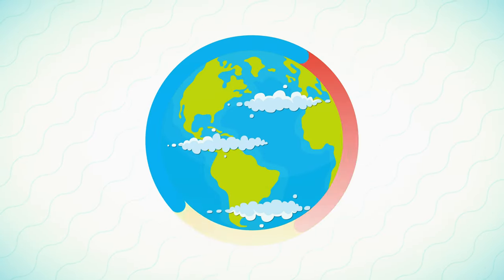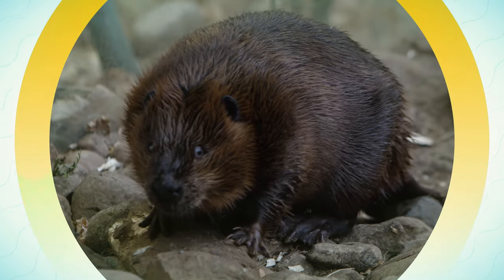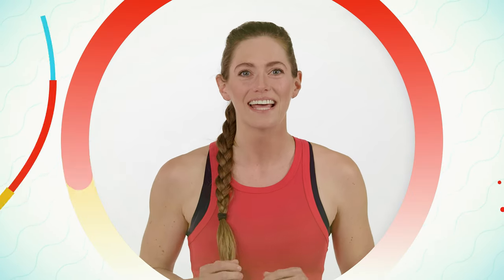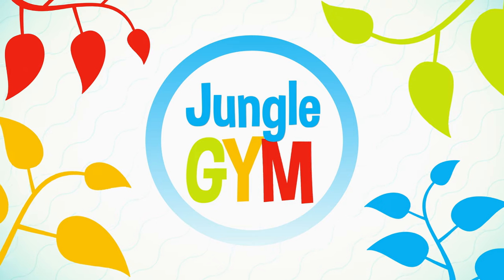This is your world, and there's so much to see. The birds, the insects, the animals. So let's play, learn, and get active with the animals. It's a great day, because you're in it. Welcome to Jungle Gym.